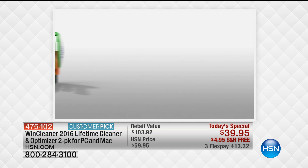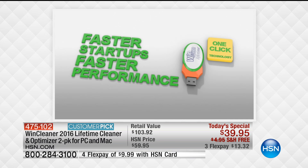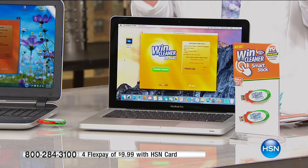It is exclusive to us right now — you cannot get this anywhere else. It is the brand new version of the 2016 Wind Cleaner. You know of this product. It is a huge favorite at HSN — a Customer Pick with 466 reviews, 319 perfect five stars. And for the first time ever, we are going to scrub down not only your PC, but Mac compatible as well.